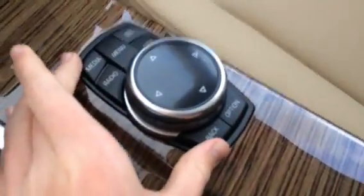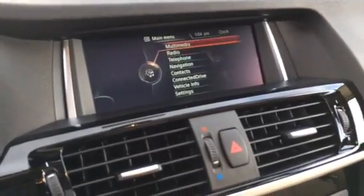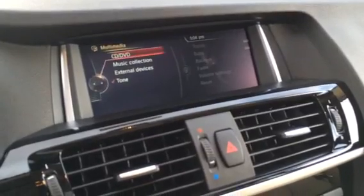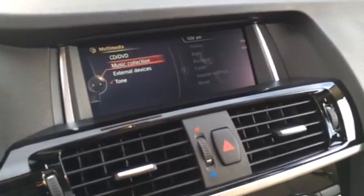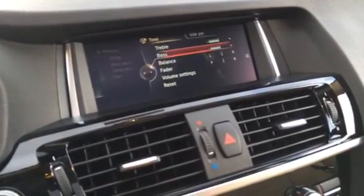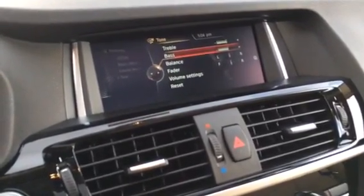Here is your iDrive touch controller, which controls the iDrive system. It's the latest generation. If we go into multimedia, you find CD and DVD, music collection, external devices, and tone. Click over and you have your stereo settings.